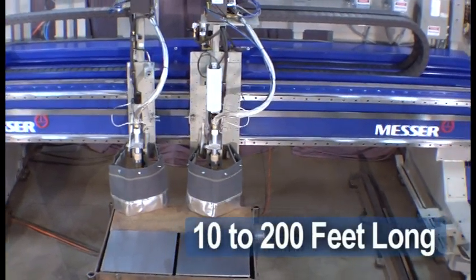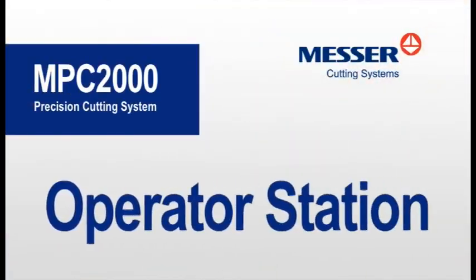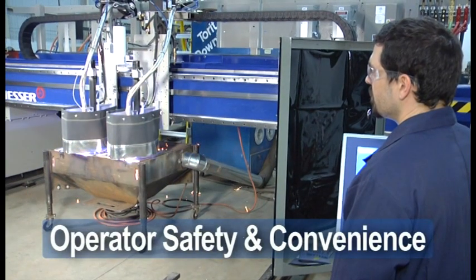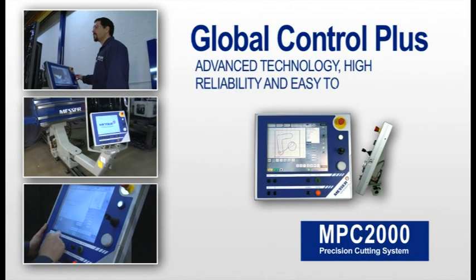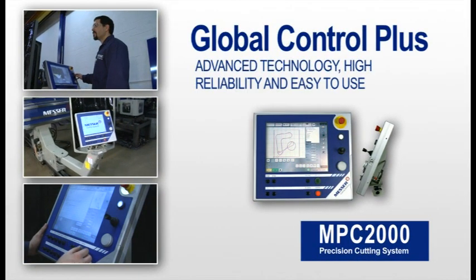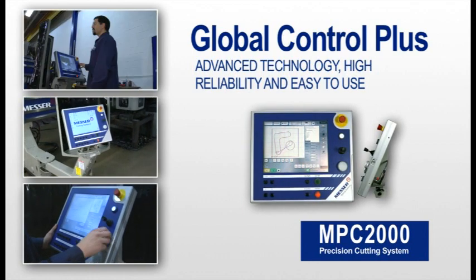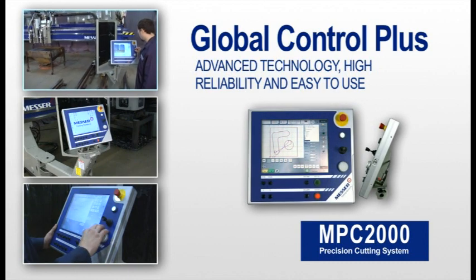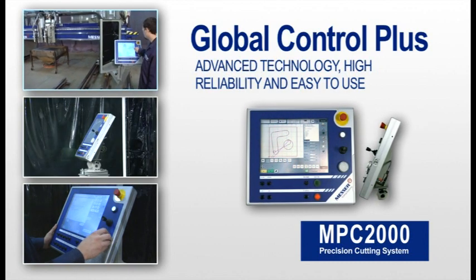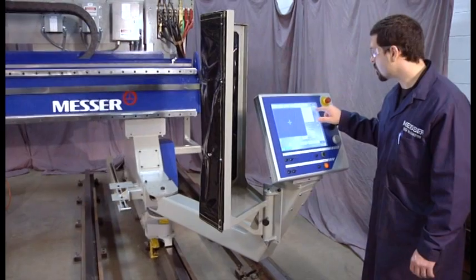Standard lengths ranging from 10 to 200 feet to match your productivity needs. We at Messer are always concerned about operator safety and convenience. With over 100 years of worldwide expertise in the metal cutting industry, Messer has designed our powerful PC-based Global Control Plus to give you the ultimate control of your new MPC-2000.